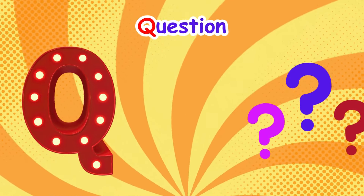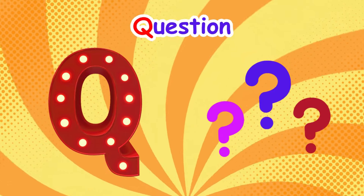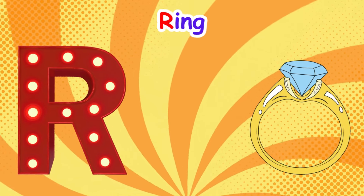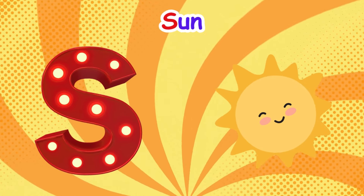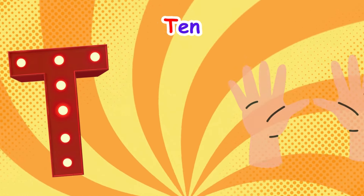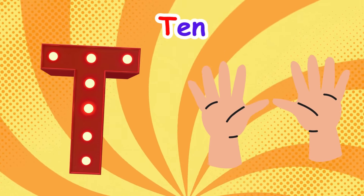Q is for question, qu-qu-question. R is for ring, r-r-ring. S is for sun, s-s-sun. T is for ten, t-t-ten.